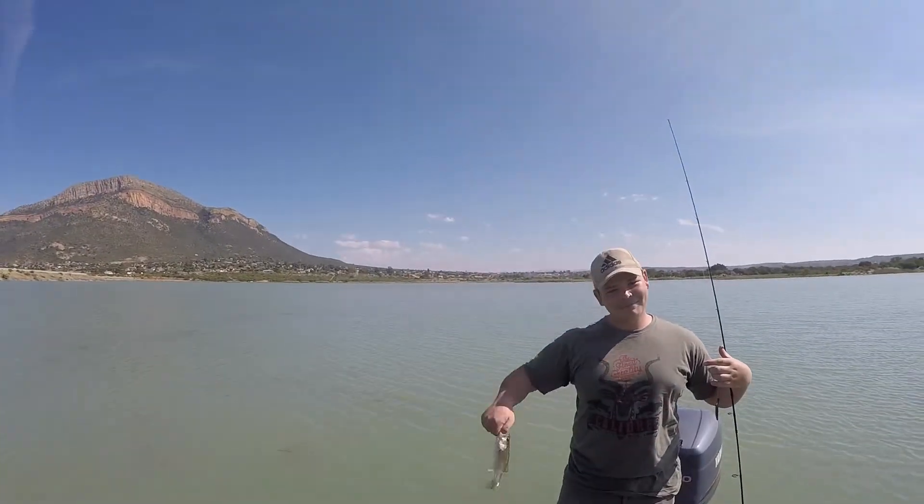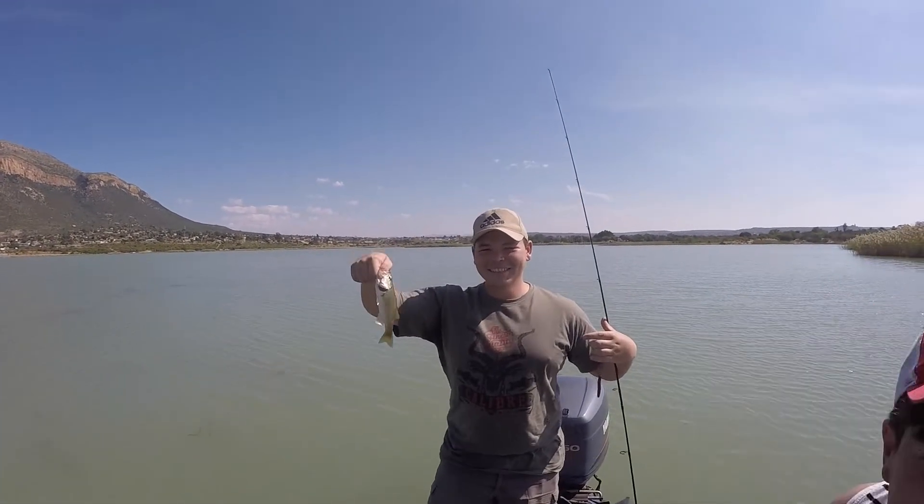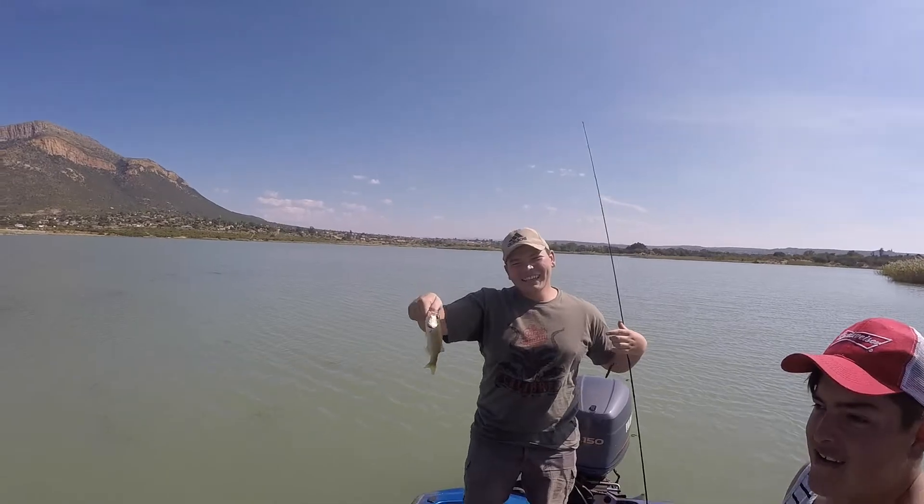They've never done it before so I want to show them a little bit of bass fishing, and Vian just caught his first little baby bass. That's the first fish — we've been on the water about 15 minutes and we caught one already, so hopefully we're gonna catch some more. Stay tuned guys, I hope you enjoy today's video.